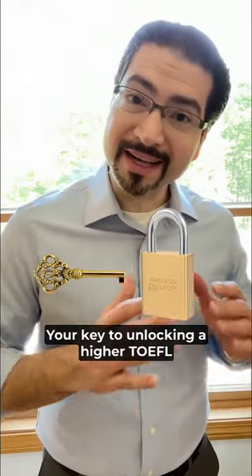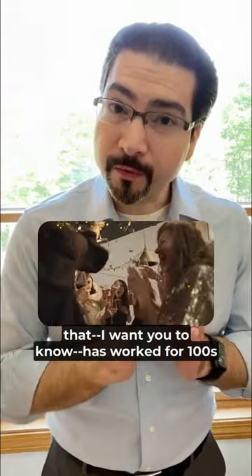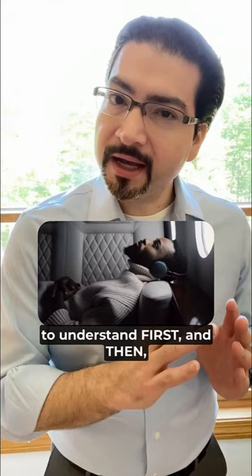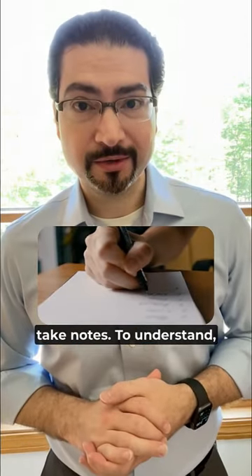Your key to unlocking a higher TOEFL score with better notes — something that has worked for hundreds of our students over the years — is to listen to understand first, and then from what you understood, take notes.